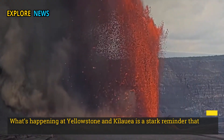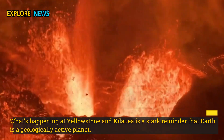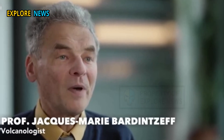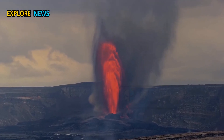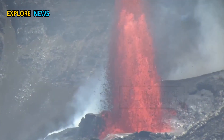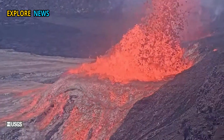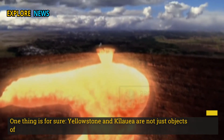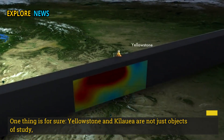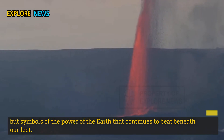What's happening at Yellowstone and Kilauea is a stark reminder that Earth is a geologically active planet. While volcanology has made significant progress, uncertainty is still an inevitable part of predicting eruptions. Yellowstone and Kilauea are not just objects of study, but symbols of the power of the Earth that continues to beat beneath our feet.